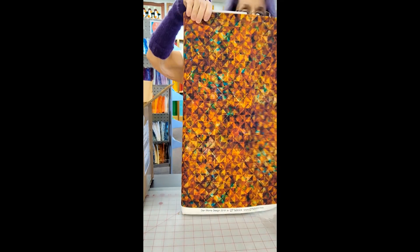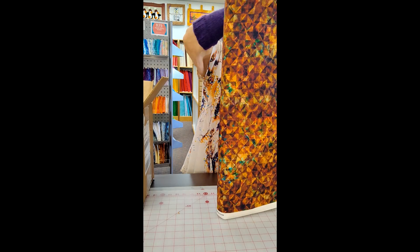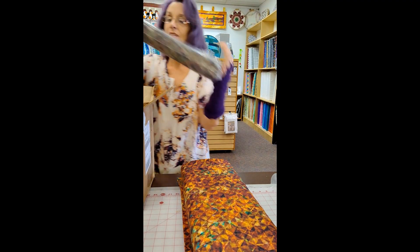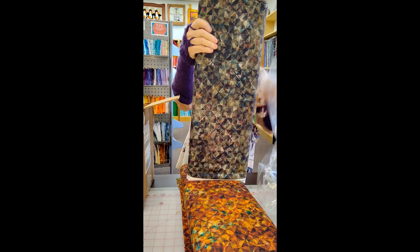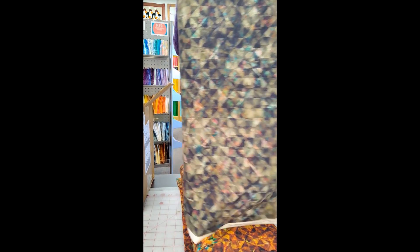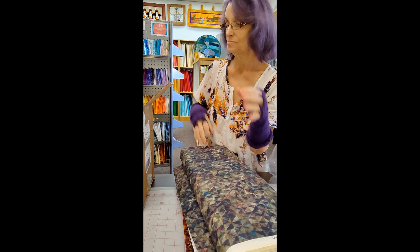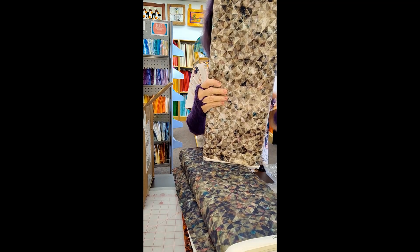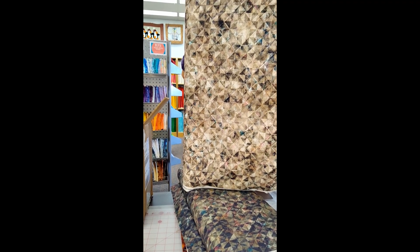Look at that. Wow. Jody's going to lose her mind. Yes, she is. And we got it in a different colorway. This one's more Marcella style. Nice and warm and neutral, which some of you need. And this one is also neutral, but cooler and lighter, and still with a touch of teal.